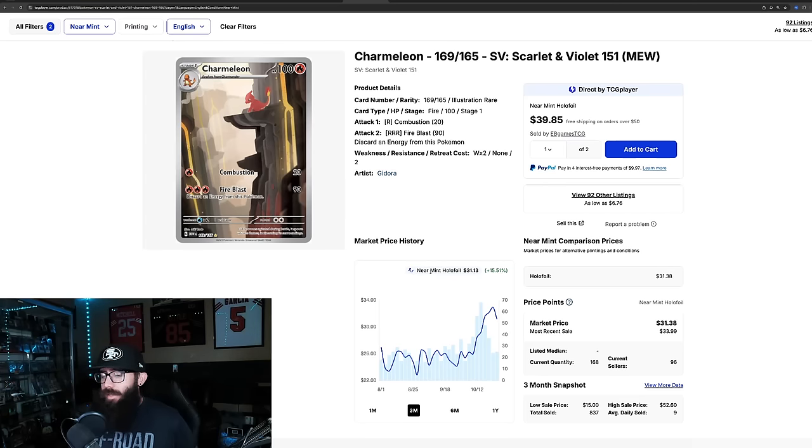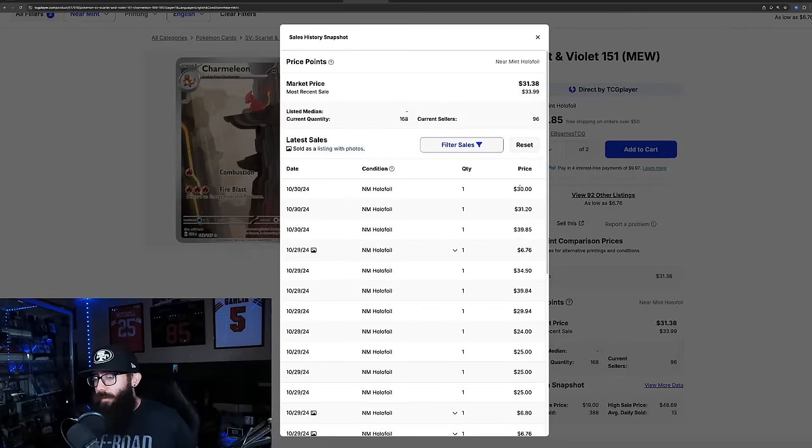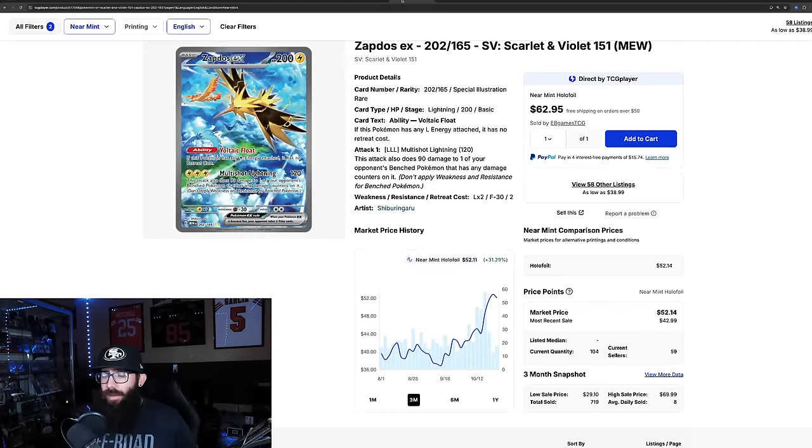The Charmeleon is up 15% on the three-month chart, kind of coming off a little bit of a high — $32 down to $31. The one-month chart is showing 22% gain. Last solds: 30, 31, 40, 35, 40. Zooming out, Charmeleon also came off a one-year high.